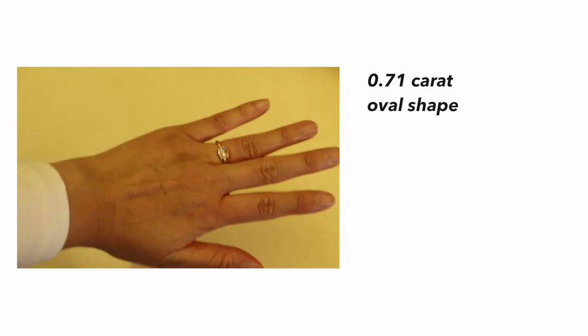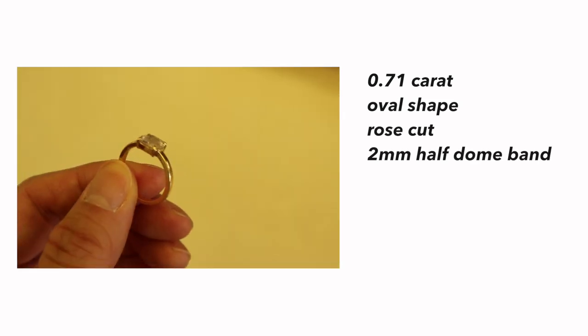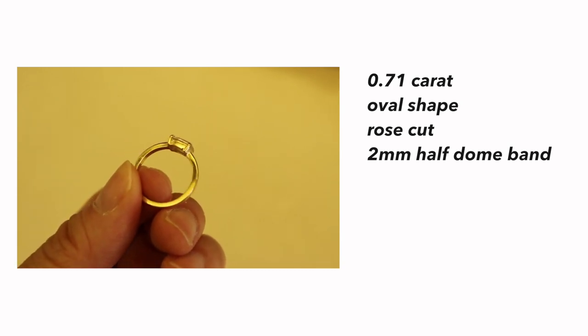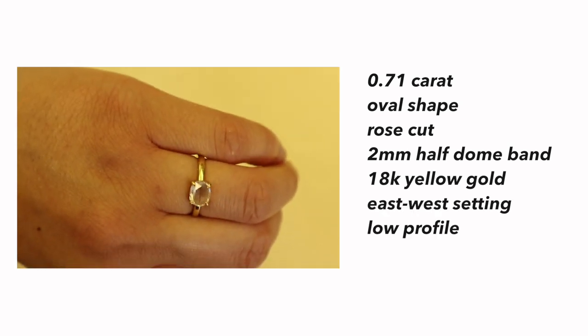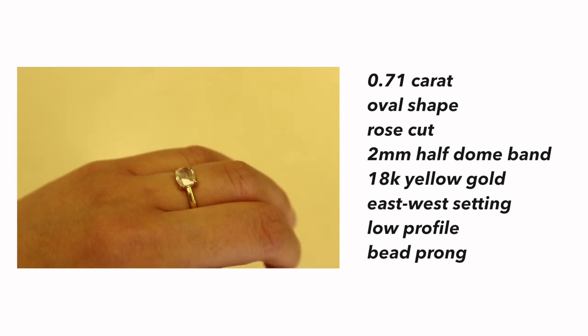In terms of the ring, starting with the stone, it's a 0.71 carat rose-cut diamond. For the band, it's two millimeters wide in a half-dome shape, so it feels a little bit more comfortable than a flat shape, and it's 18 carat yellow gold. Overall, I think it's a very simple but subtly unique ring, which is why I chose it.